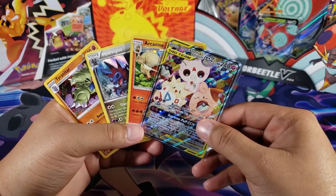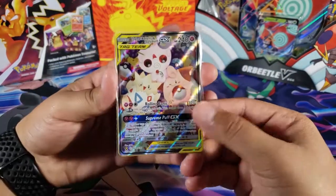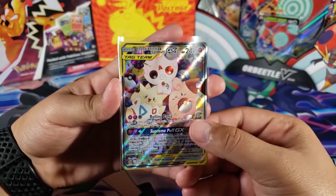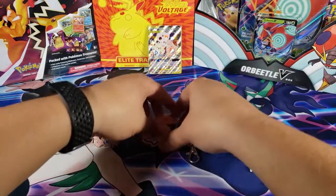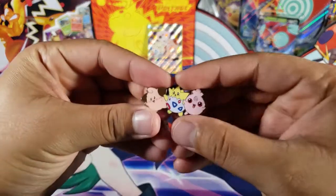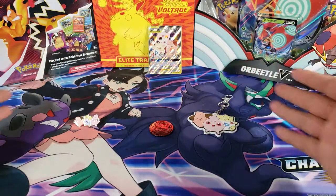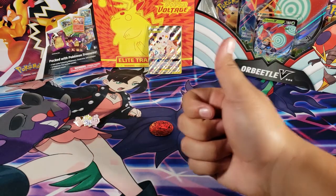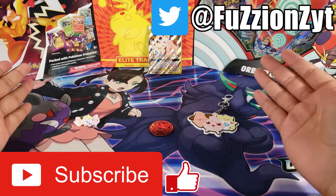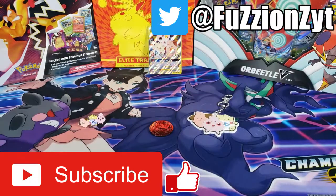Out of this huge box we did not end up getting good pulls — I gotta be honest, it was a bad box. We only got three holos out of 10 packs, which is insane. But it makes up for it because we got this really cool GX card, a really nice keychain, a coin, and a pin I really like. The whole box is worth it for me just because of those other items. If you enjoyed the video, hit the like button, let me know in the comments if you've opened this box and what you got. Subscribe and stay tuned — thanks for watching, peace out!